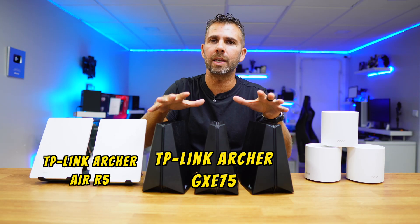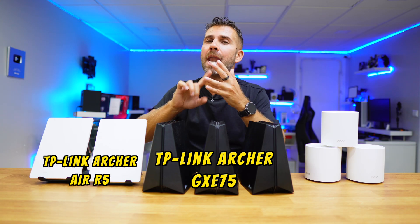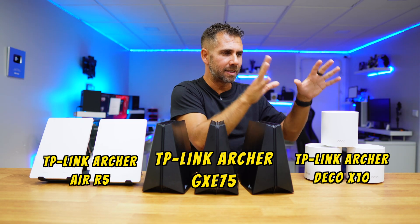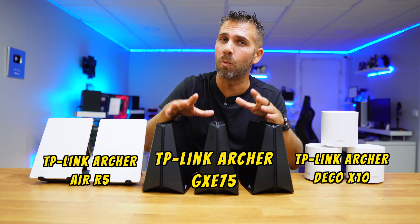These two and these two are working in a mix of mesh and access points. This one is going back to TP-Link in a few days, and these are not being used — and during the video you will understand why.